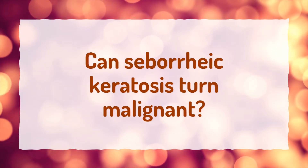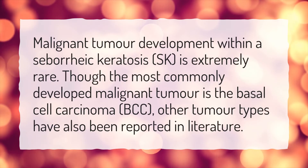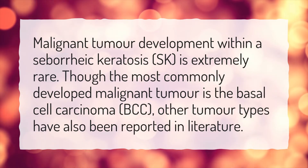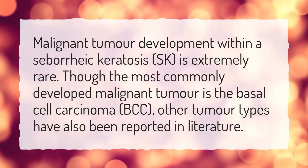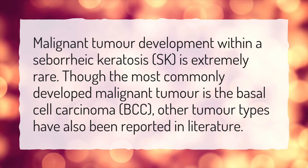Can seborrheic keratosis turn malignant? Malignant tumor development within a seborrheic keratosis, SK, is extremely rare. Though the most commonly developed malignant tumor is the basal cell carcinoma, BCC, other tumor types have also been reported in literature.